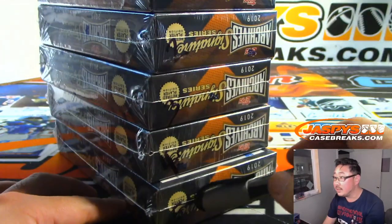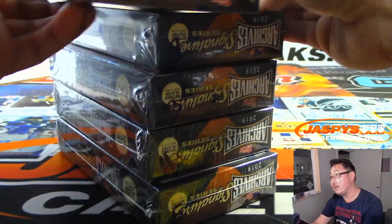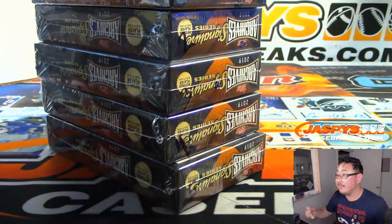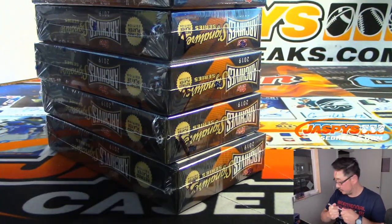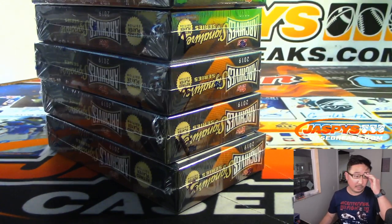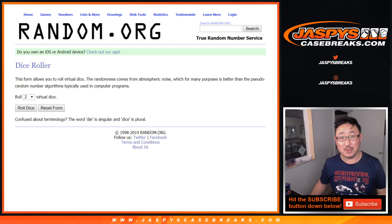So you can see the numbers right here — there's one, two, three, four, and five. We'll randomize names, randomize box numbers, assign you to a number. We'll see what you get. Let's roll it and randomize it.